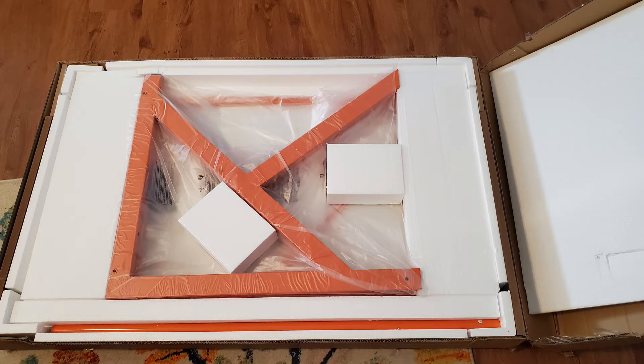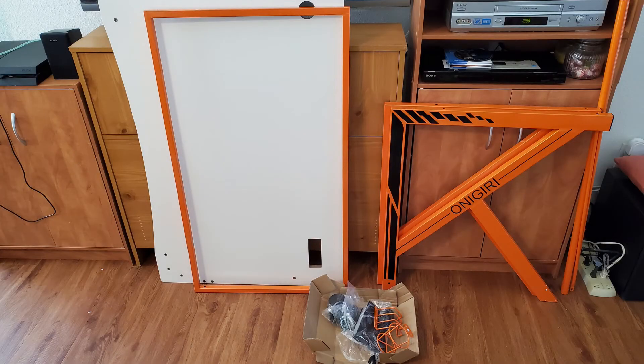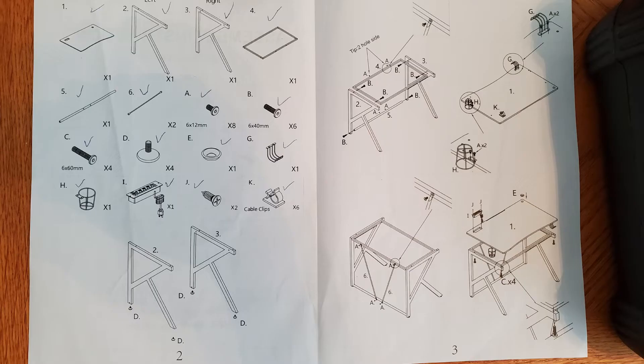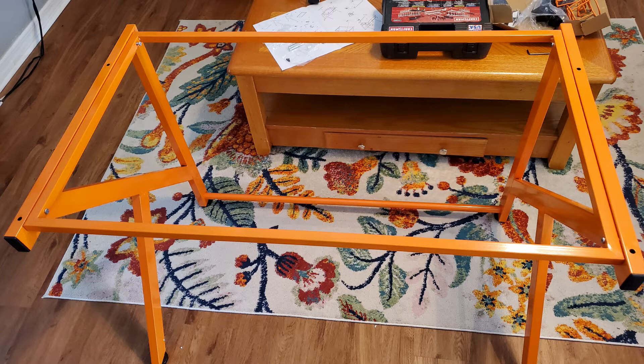Whenever you get a project of this size, you want to make certain that you check the contents of the box to make sure every item is included — the materials, the tools, anything that's supposed to be in the product. What I usually do is take out the diagram or instruction sheet and go through it to make certain that everything is there. This is the actual surface part that the table and all the computer equipment is going to sit on.